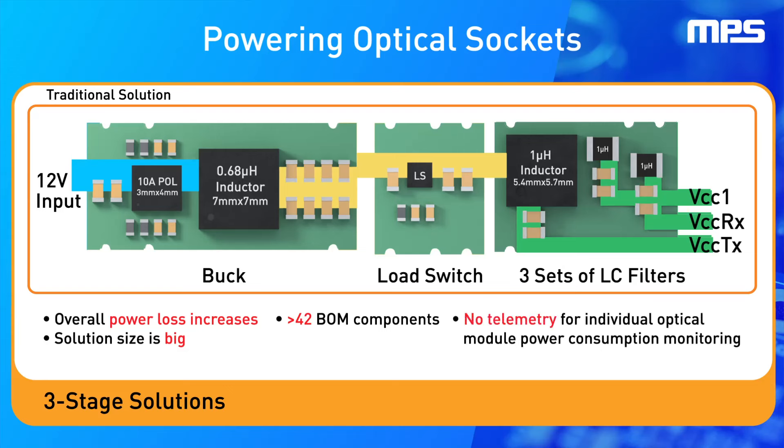Another drawback of this concept is that there is no telemetry for individual optical module power consumption, making it impossible to monitor individual rail power consumption. All of this results in highly complex PCB designs.